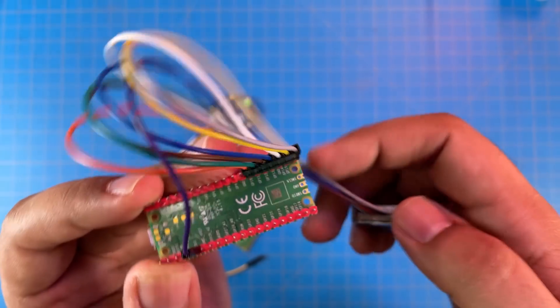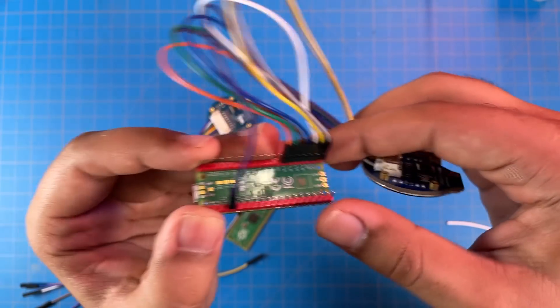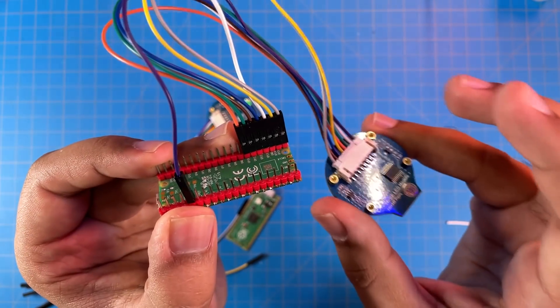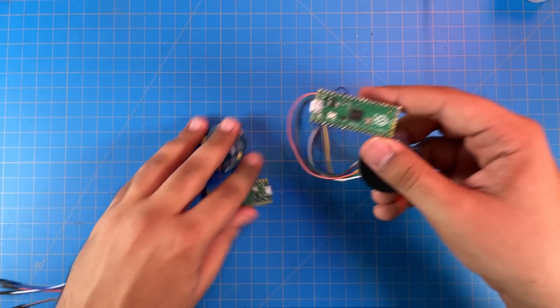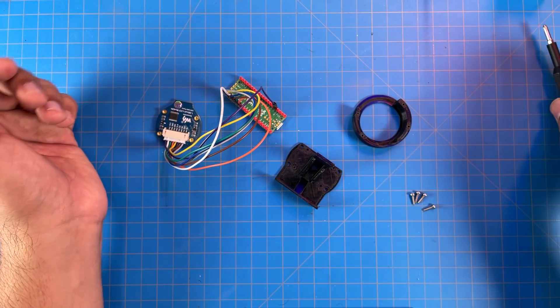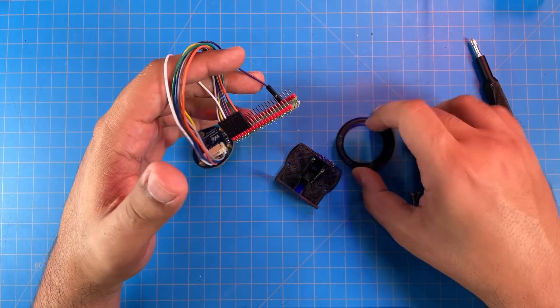I'll leave these connections in the description, and they're also written down in the code as well, so it should be pretty straightforward — only eight pins from the LCD to the Raspberry Pi Pico.